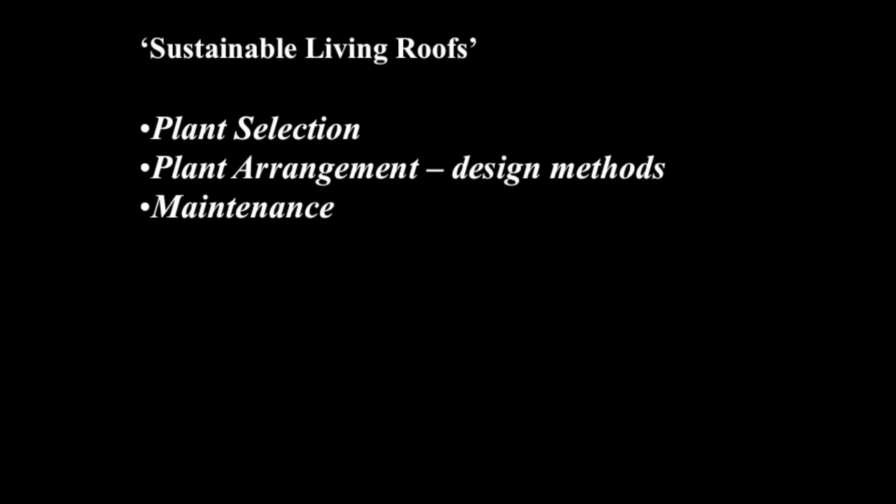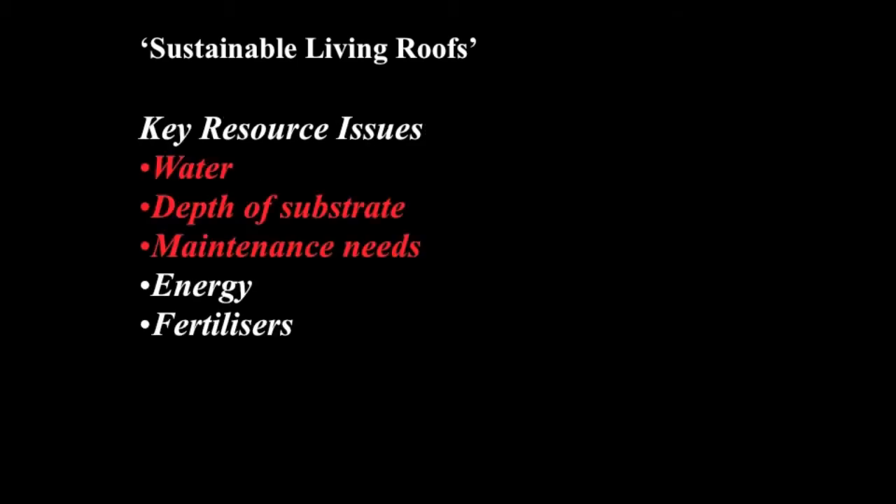For my area of planting design and plant science, this is about appropriate plant selection — choosing the right plants for the right place, where we've only really started to scratch the tip of the iceberg. It's about the way we arrange plants, the design methodology, which contributes to the sustainability of a green roof, and the maintenance programme and techniques embodied in that. In terms of plant selection and planting design, the key things are the tolerance of the moisture regime on the roof — related to the depth of substrate — and the maintenance needs that different plant species have.